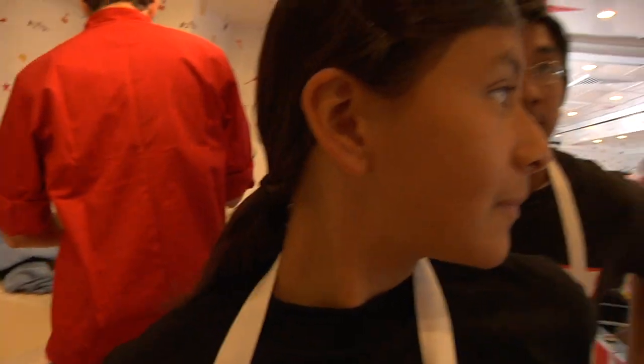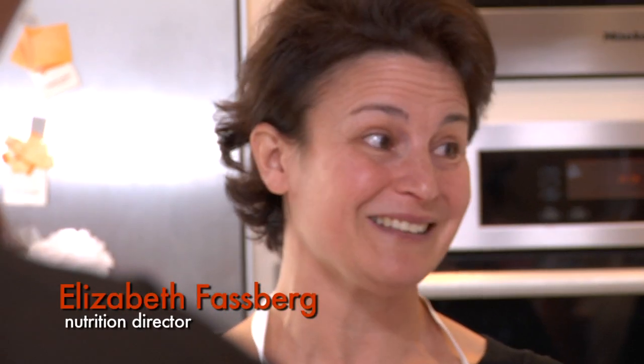We're gonna start, we're gonna make breakfast. We're gonna show you today that it is really pretty easy to put together homemade pancakes.